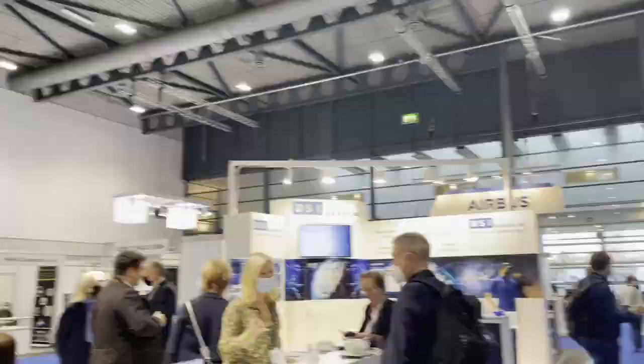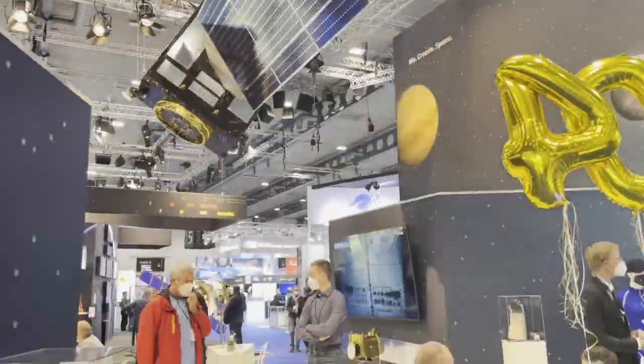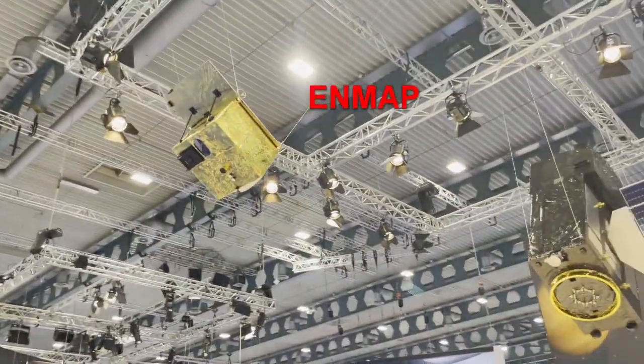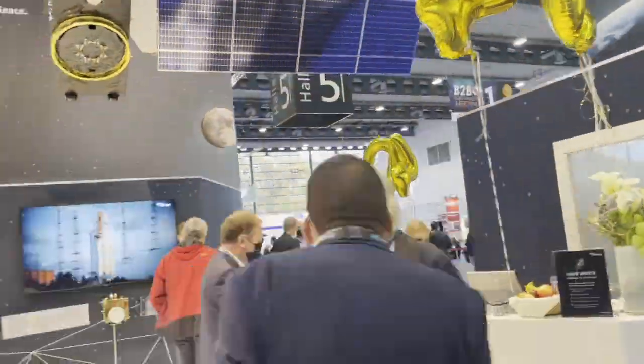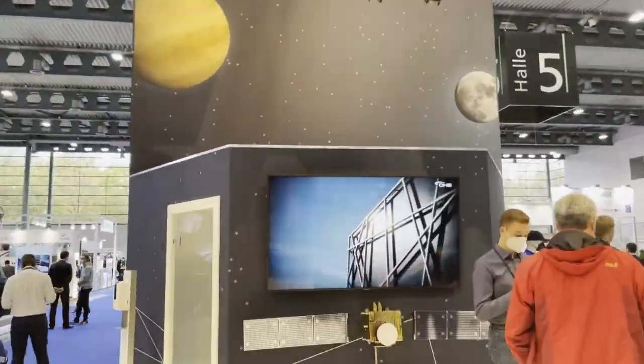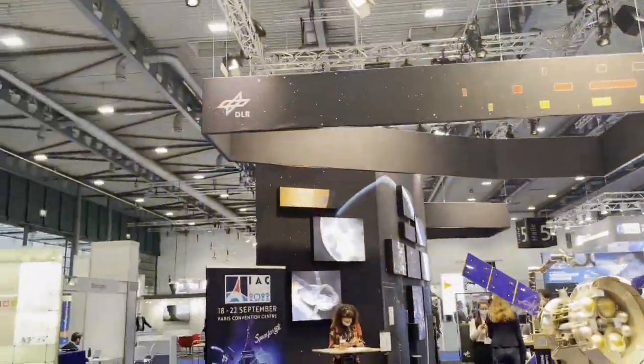One local company here in Bremen is OHB. They are a satellite manufacturer that has been in business for the past 40 years. Some of the recent projects on display include the Galileo constellation, which provides navigation services similar to GPS; also Meteosat, which is a weather forecasting satellite; and NMAP, which is an Earth observation satellite tailored towards visible and infrared wavelengths to monitor the biosphere.